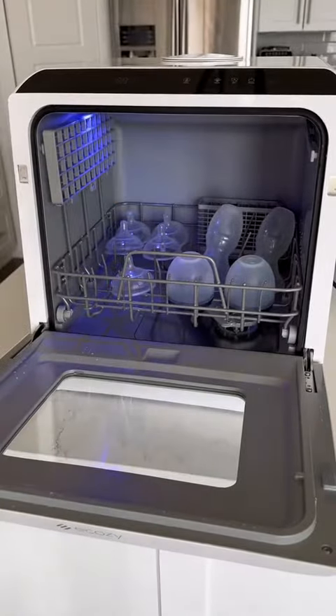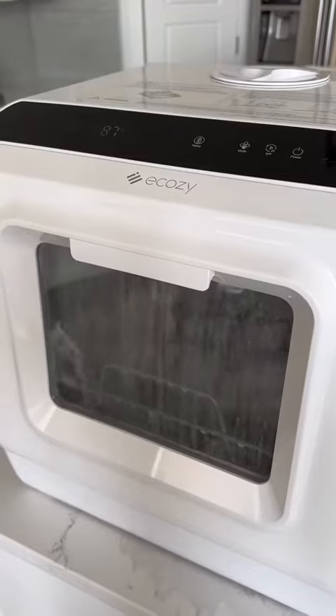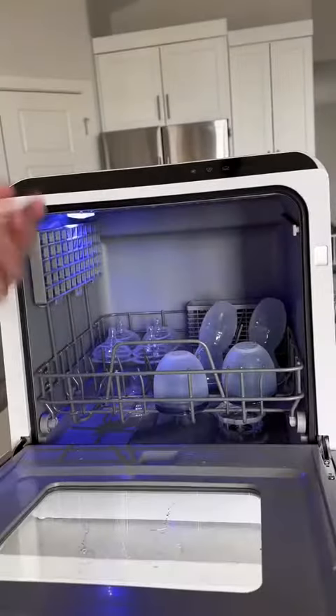Next is this countertop dishwasher that has a bottle sanitizing function and can even thoroughly clean and dry different accessories like pacifiers and pump parts.